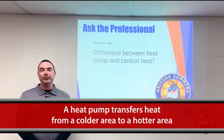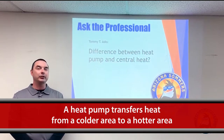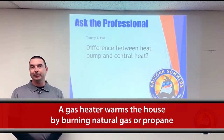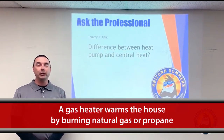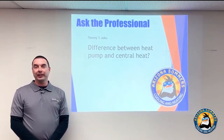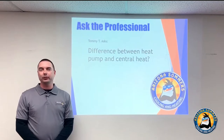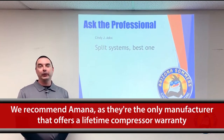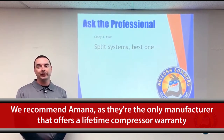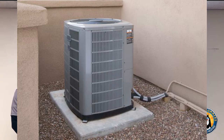The difference between a heat pump and central heat — fantastic question. A heat pump is basically an air conditioner with a reversing valve that reverses refrigerant flow, absorbing heat from outside and transferring it inside the home. Gas heat is completely different: you're dealing with natural gas or propane, a gas valve, gas burners, and a flame sensor — it's a whole other animal. Both are great sources of heat and really depend on your location and environment. When it comes to the best split system, we always recommend Amana as our number one — they're the only manufacturer on the market offering a lifetime compressor warranty on new equipment, which really speaks for itself.